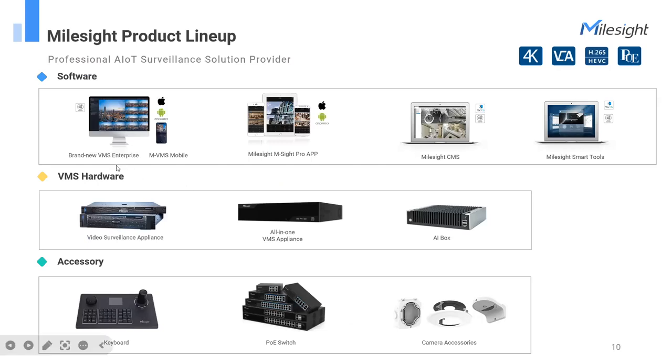In addition to network cameras and NVRs, we provide five standard software solutions to manage them. The VMS is dedicated to managing network cameras and IoT sensors, suitable for mid-to-large projects — one VMS system can manage more than 2,000 channels. MSI Pro and CMS can manage both network cameras and NVRs. Mousside Smart Tools enables batch configuration for network cameras and NVRs, making it very user-friendly.